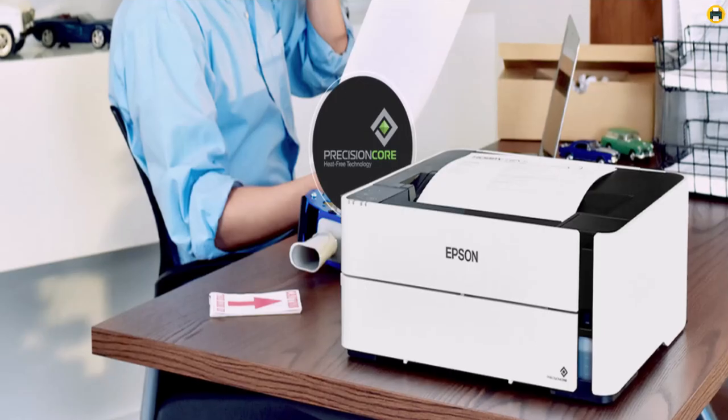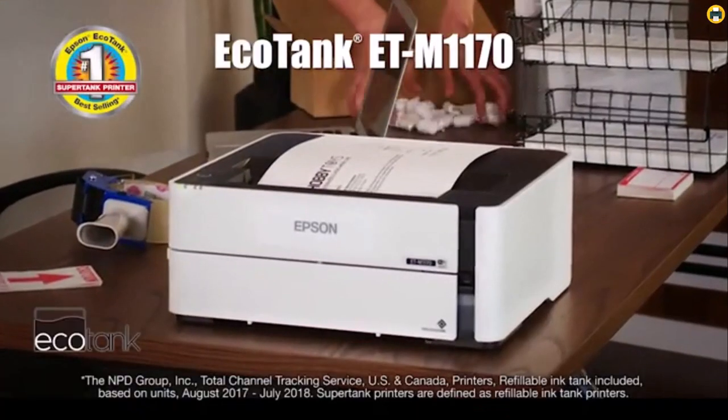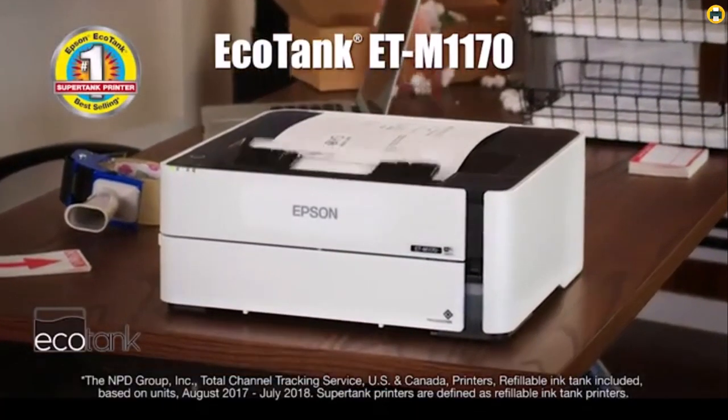It's reliable, fast, and easy to refill — making it the best black and white printer on the market right now. Highly recommended.